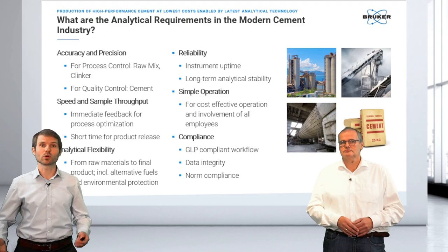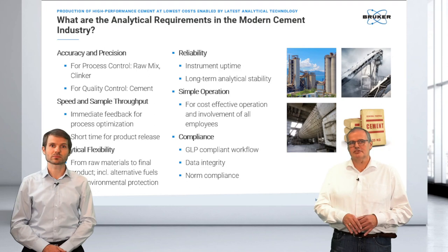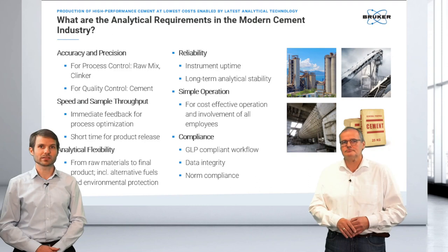In some cases, you have more time. And this is what we will cover today quite a bit: you want analytical flexibility, so you also want to be prepared for the future. A lot of those things are related to the direct analysis, but a lot of things around your work make it really excellent, like GLP compliance.